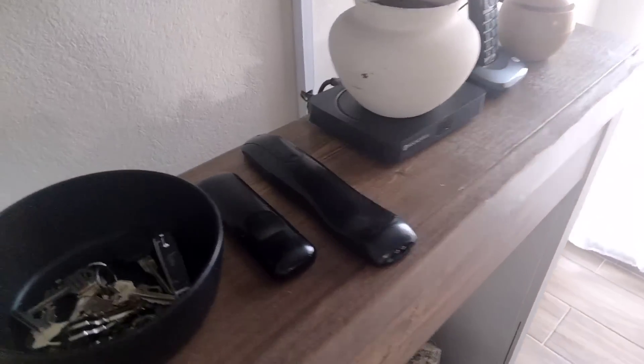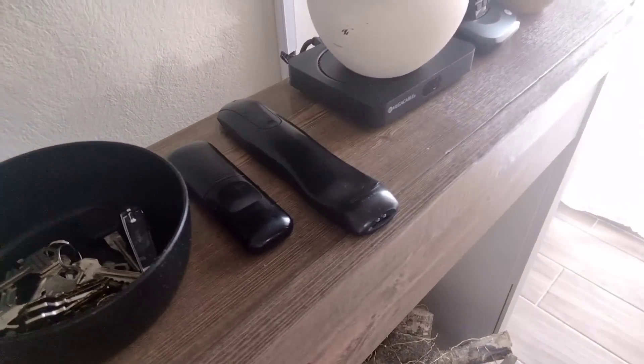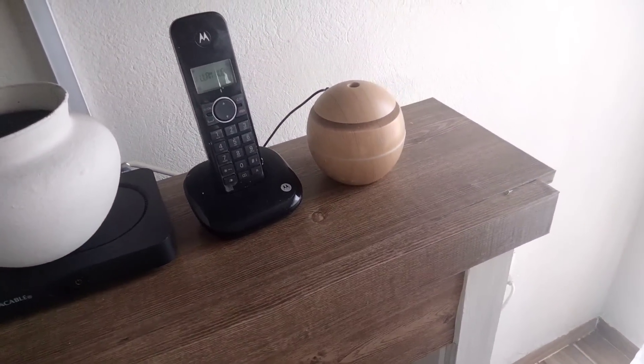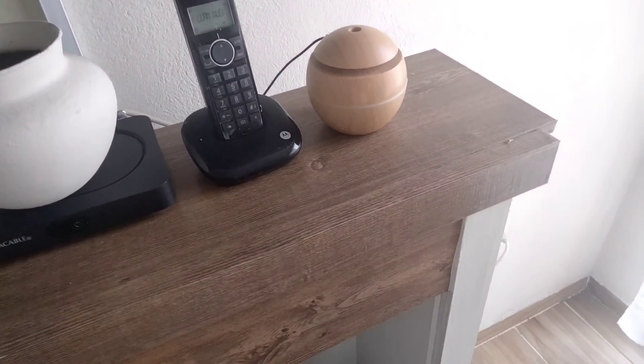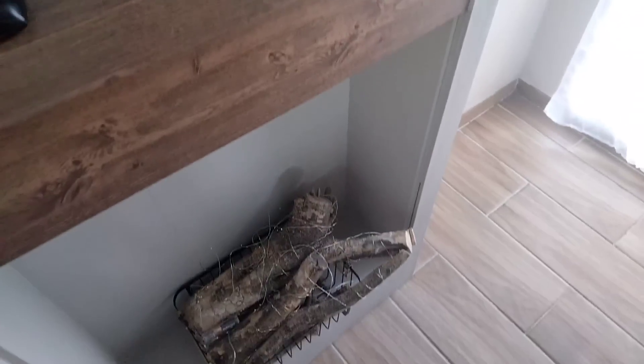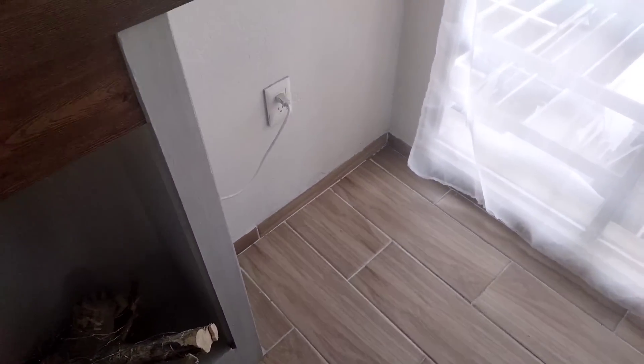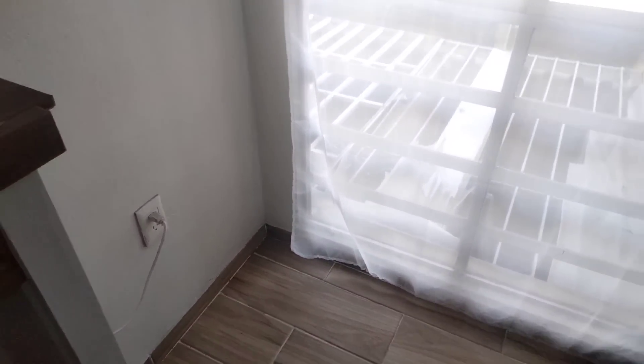Aquí están las llaves, los controles, un pequeño jarrón, el teléfono, el difusor para que la sala tenga un aroma bien delicioso — soy fan de los aromas. Y aquí ya no tenemos nada, todo bien minimalista.